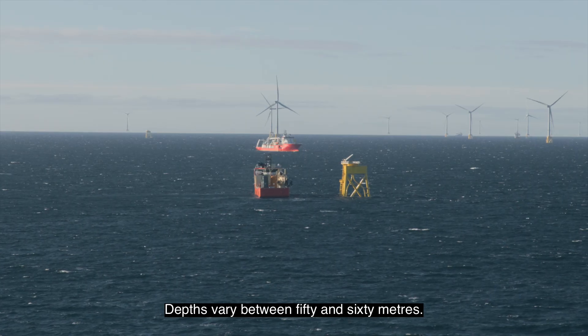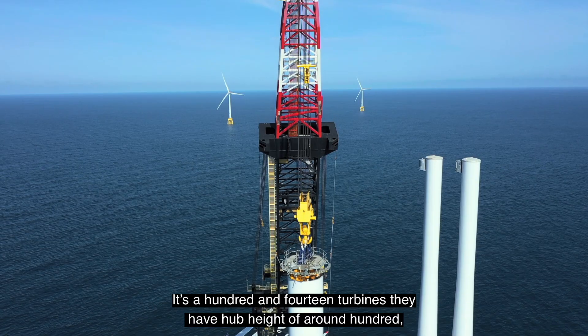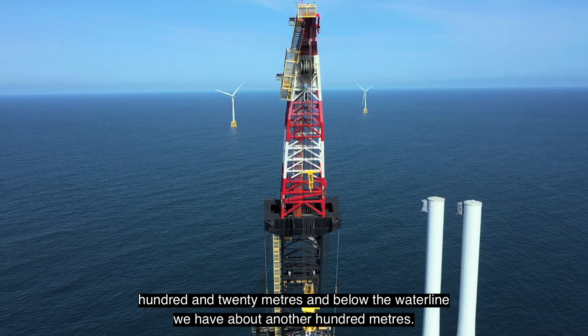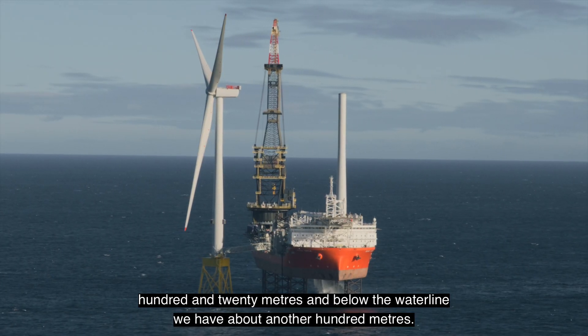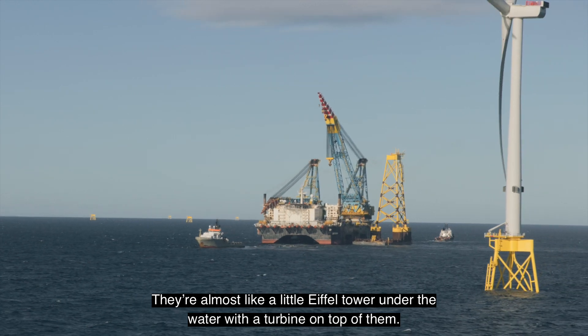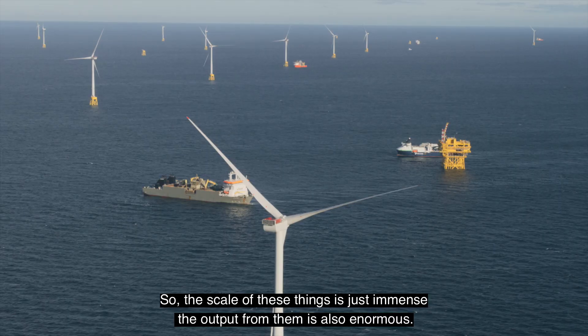Depths vary between 50 and 60 metres. The 114 turbines have a hub height of around 120 metres, and below the waterline we have about another 100 metres. They're almost like a little Eiffel Tower under the water with a turbine on top of them, so the scale of these things is just immense.